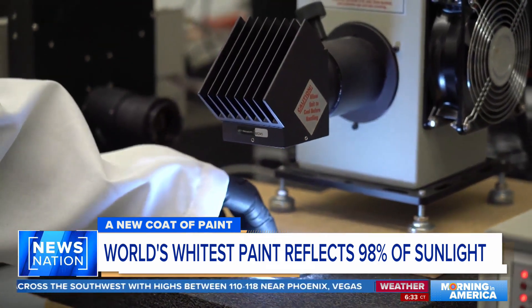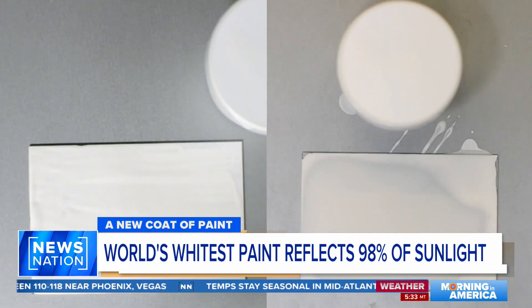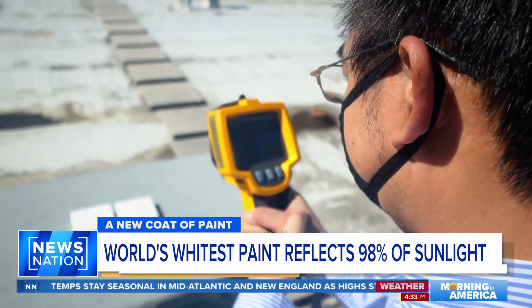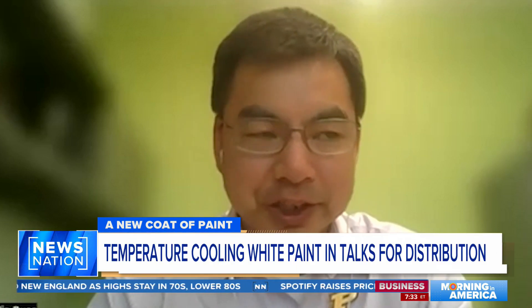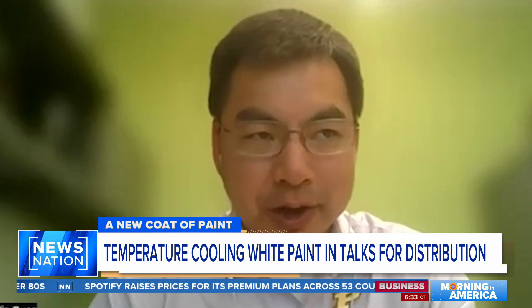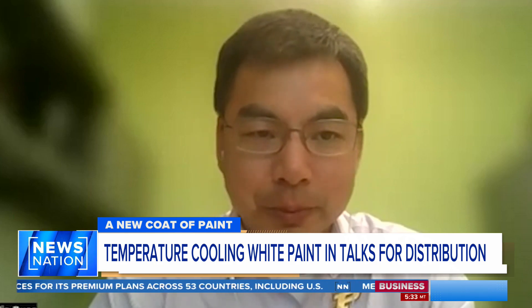It is science — changing the wavelengths and tinkering with the chemical makeup. Professor Ruan changed his pigment choices, using barium sulfate instead of titanium dioxide, and it's cheaper for distribution. The barium sulfate and calcite are really good pigments or formulations for roof coating. And for cars, trucks, even spacecrafts, there is a slightly different formulation.